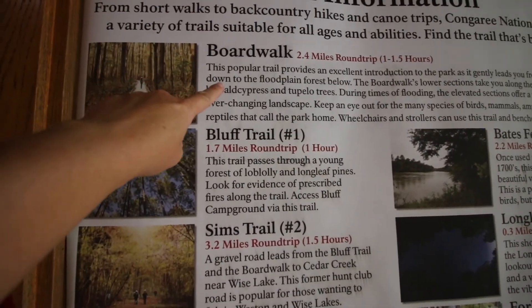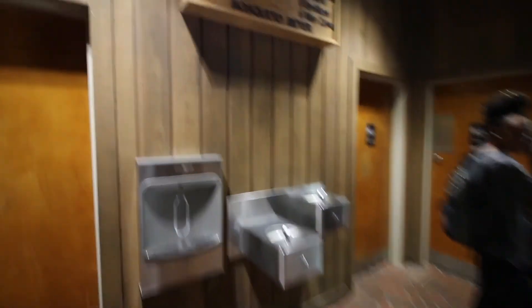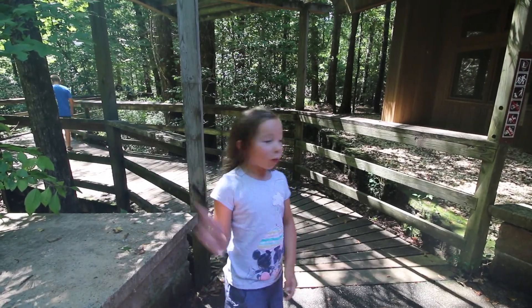Okay, and this is the trail we're about to walk. Check out their mosquito meter today — level six means war zone for mosquitoes. What does war zone mean? The most mosquitoes. Come follow me down the boardwalk to the swamp.